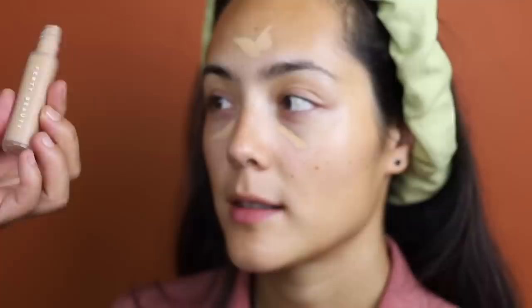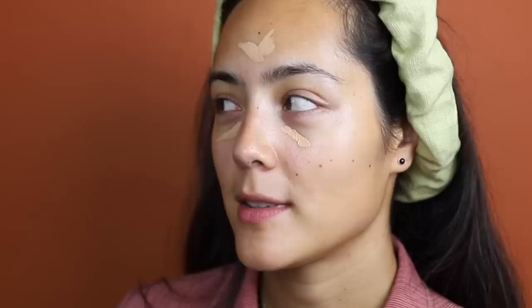This concealer is from Fenty Beauty — the Pro Filter, shade 235. This is also a Fenty Beauty Pro Concealer brush. I'm going to go under your eyes and just in here a little bit. I actually like dark circles. Yeah, I'm starting to like dark circles too. But usually I just put concealer in the highlighted areas — bridge of the nose, forehead. I'm going to use a bigger brush to blend this out.